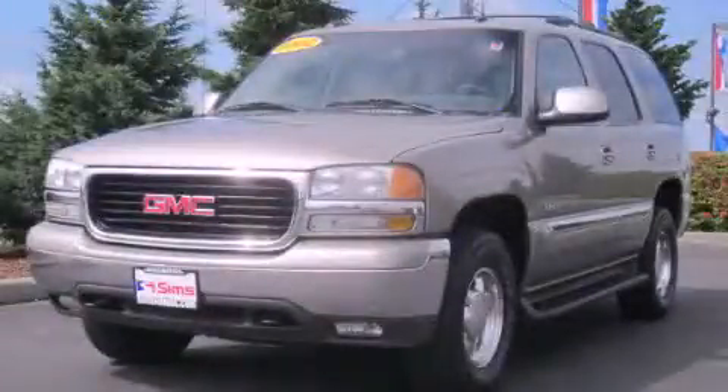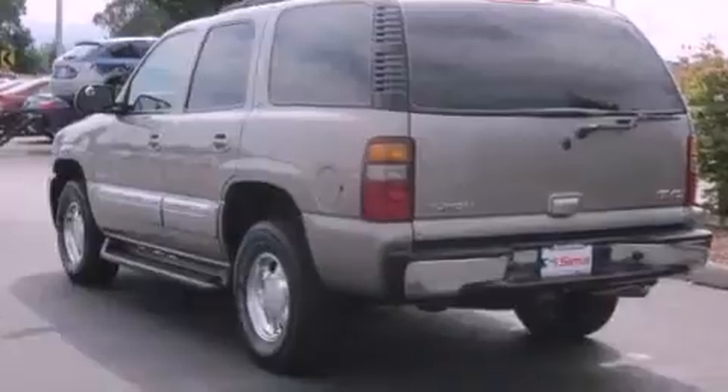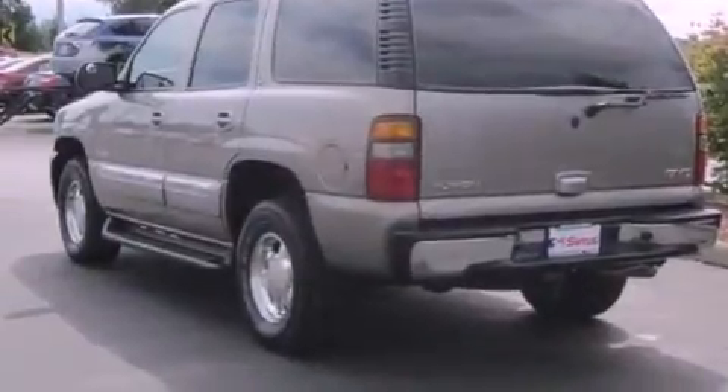This is a 2003 GMC Yukon for when safety, size, and space are of importance. It has a 5.3-liter 8-cylinder engine, an automatic transmission, and 4-wheel drive.